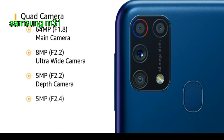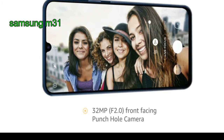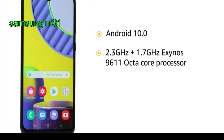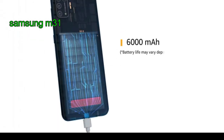It also has a 5 megapixel f/2.4 macro camera and a 32 megapixel f/2.4 front-facing camera. It is powered by Android 10.0 operating system with a 2.3 GHz plus 1.7 GHz Exynos 9611 octa-core processor.